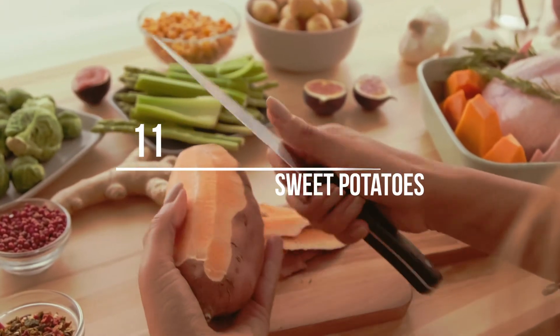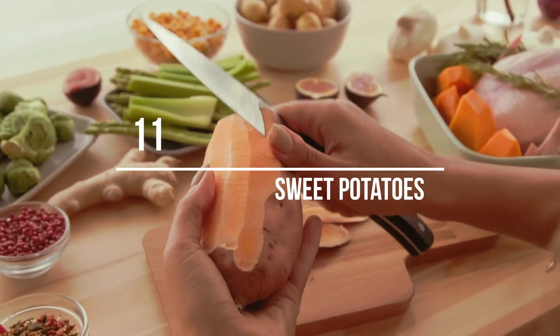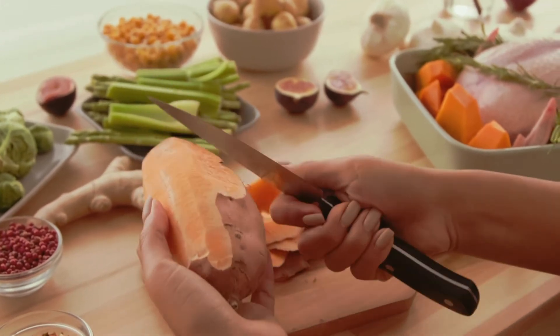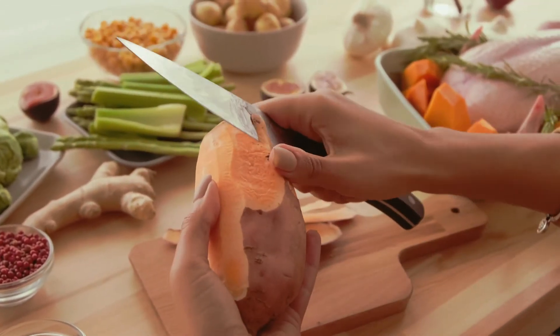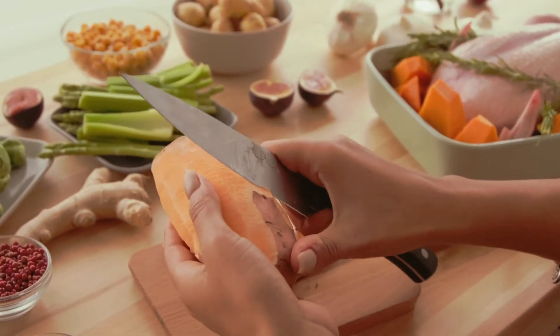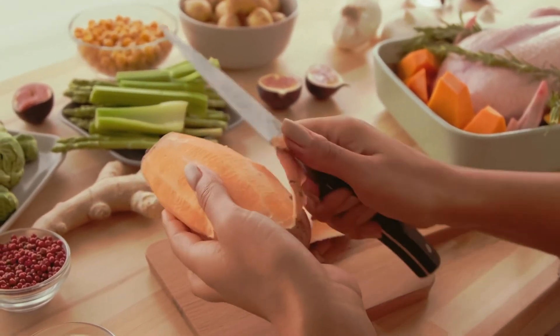Number 11: Sweet potatoes. Not only do sweet potatoes contain vitamins and antioxidants, but they also contain fiber. Fiber can help prevent spikes in blood sugar and also increase fullness, which is important if you have diabetes.